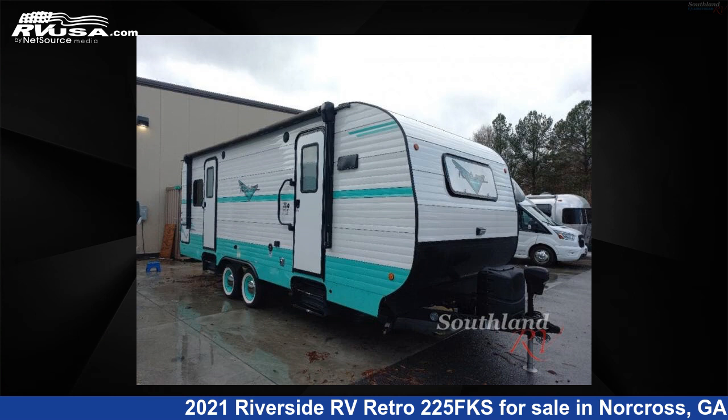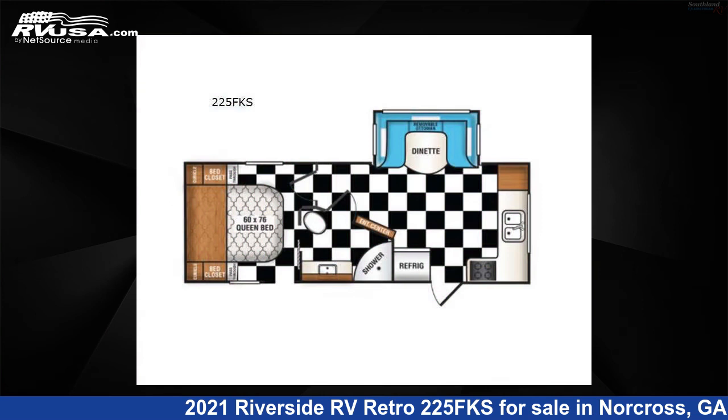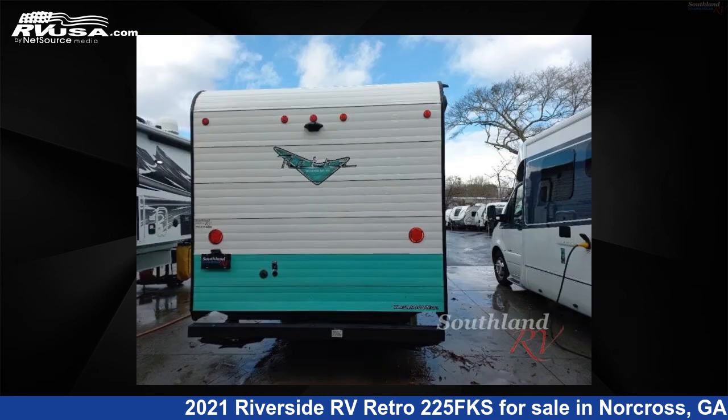This 2021 Riverside RV Retro 225FKS is a travel trailer RV. It is located in Norcross, Georgia, 30071, and is offered for sale by Southland RV.